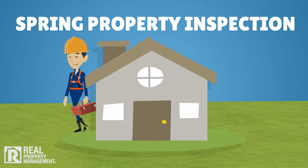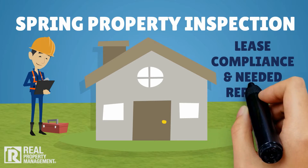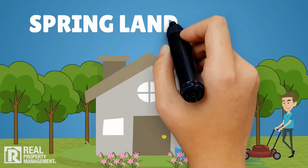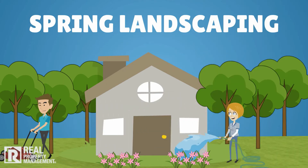It's also time for a spring property inspection, where we schedule a complete assessment of your property inside and out to verify lease compliance and report on any needed repairs so they can be addressed proactively.